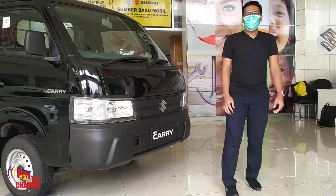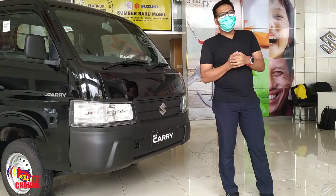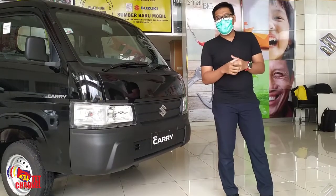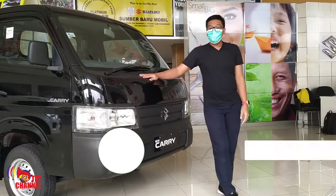Hello, what's up Tether Money? I'm with Adnan Ahsan, still on the IT Channel. Today we have a special opportunity to see the launch of New Carry Si Rajanya Pickup.